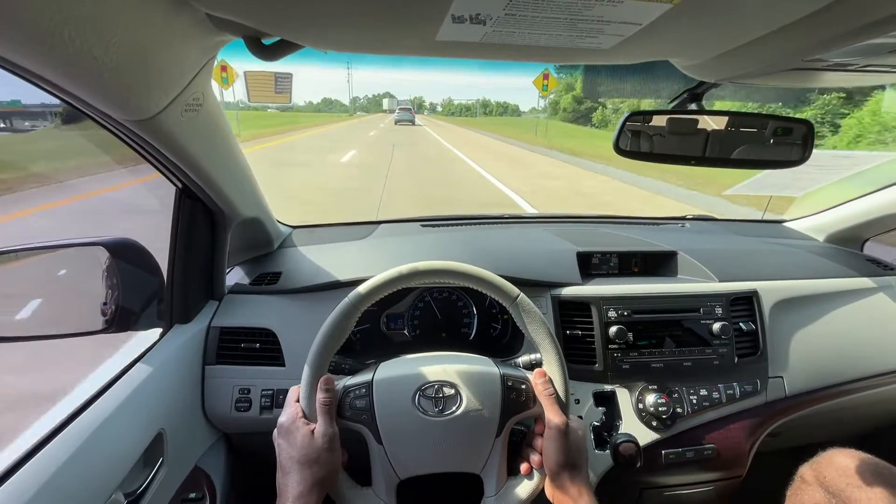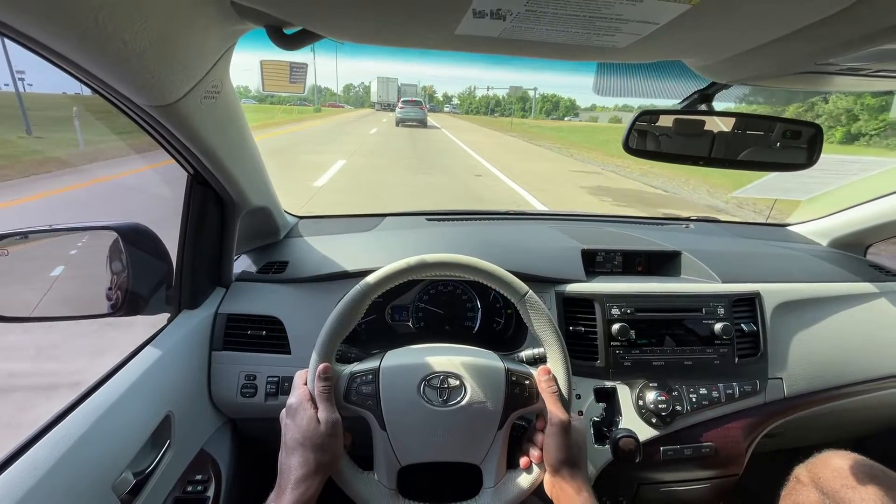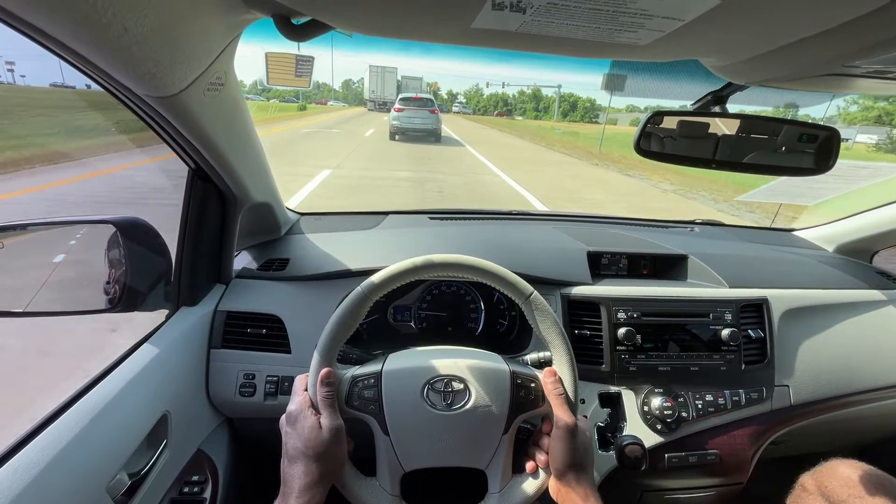The brake pedal feels really good, especially for a minivan — perfectly in line with what I'm driving.